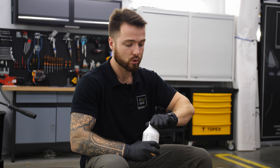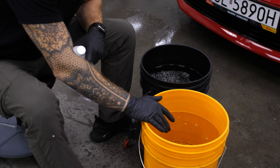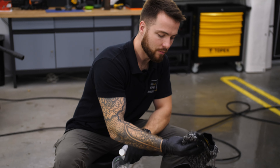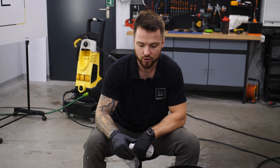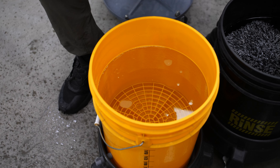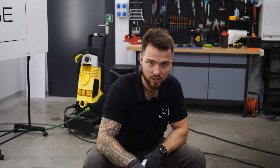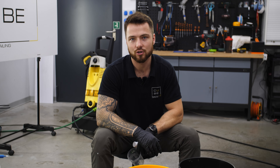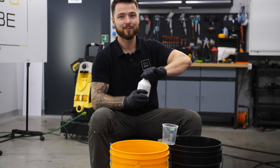Do mycia ręcznego używamy sobie dwóch wiader. W jednym będzie znajdować się nasz szampon, a w drugim użyjemy samej wody do wypłukiwania rękawicy do mycia. Panel po panelu, tak żeby transfer tego brudu był jak najbardziej ograniczony. Wewnątrz wiaderka znajduje się również separator zabrudzeń, czyli taka kratownica, która powoduje odizolowanie luźnego brudu i piasku na samym dnie, przez co na górze mamy czystą wodę bez żadnych zanieczyszczeń.